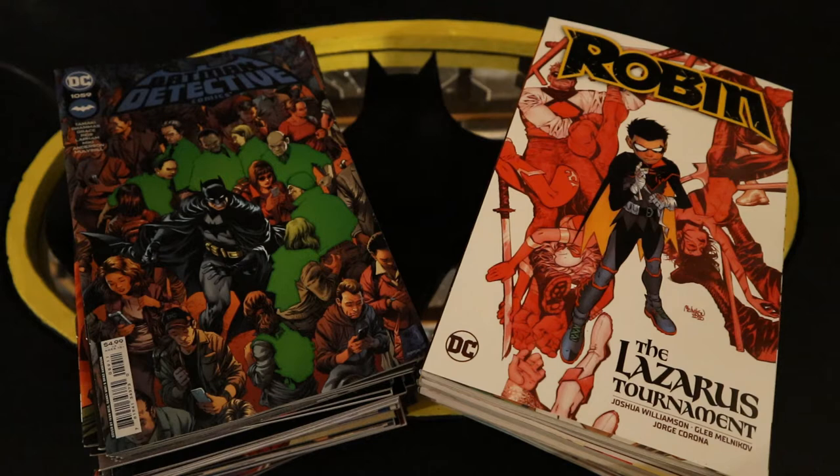Hey everybody, this is D. Hunter bringing you another comic video. Today we're going to be looking at all the Batman-related DC comic releases from April of 2022. When I say Batman-related, I mean Detective Comics, Batman comics, I Am Batman, Batman 89, Batman Catwoman, World's Finest, Justice League, Robin, Teen Titans Academy — anything that's even remotely Batman related.